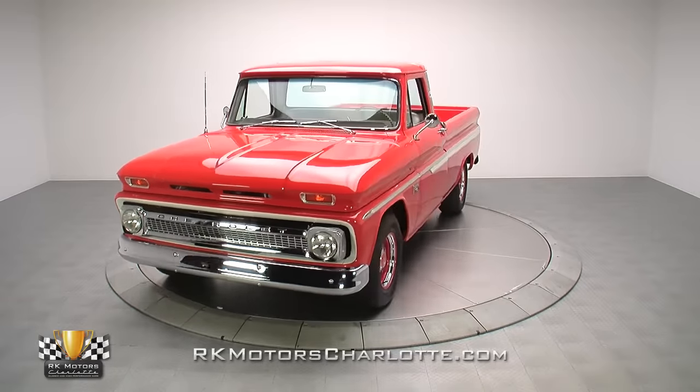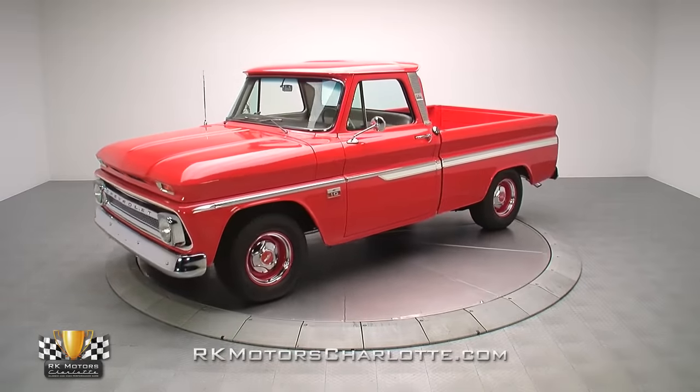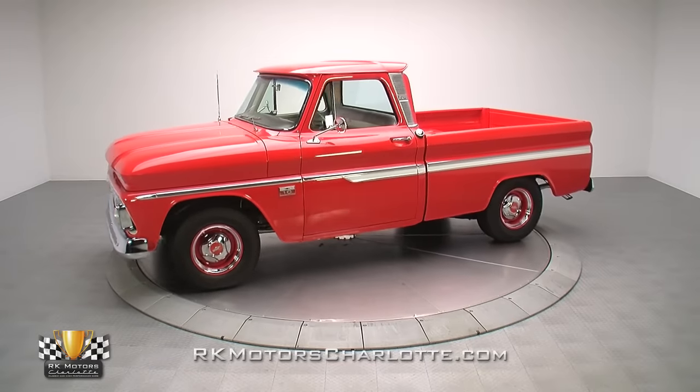From the Task Force models, to the CK series, to the S10, Chevrolet has consistently delivered for purists and hot rodders alike for over 90 years.